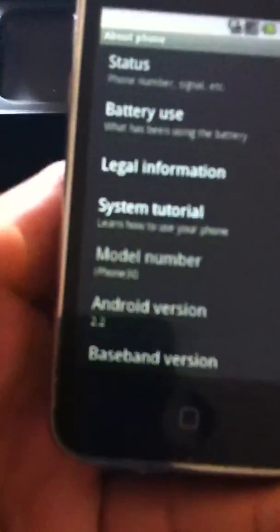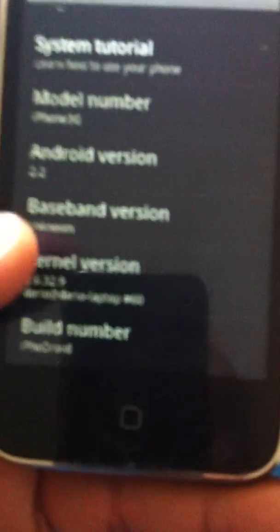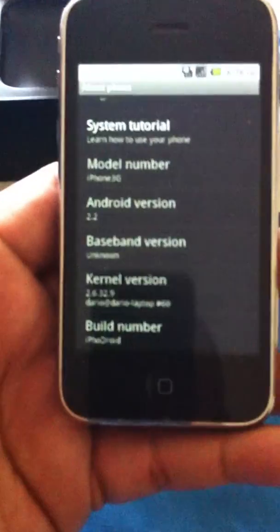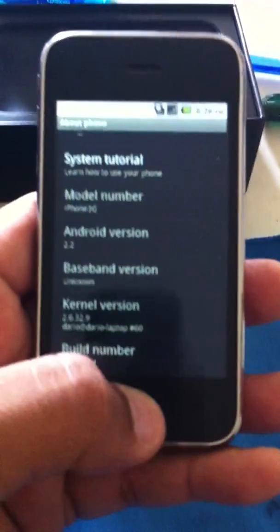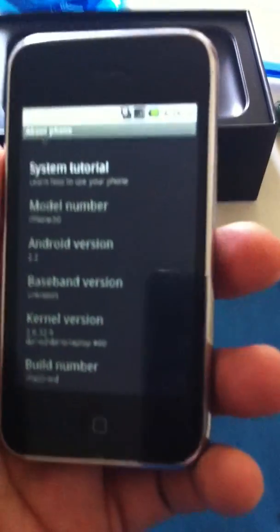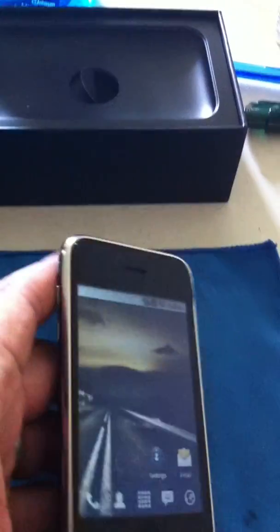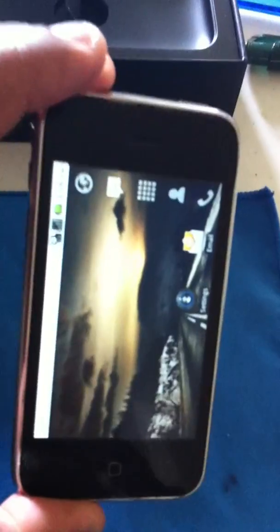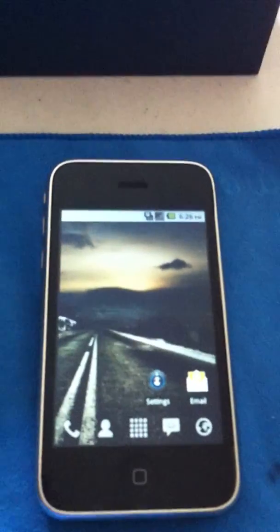I don't show a voice. Look at that — 2.2. Pretty slick. That's funny. I'm on an iPhone and I got Froyo faster than a lot of people on Android phones.